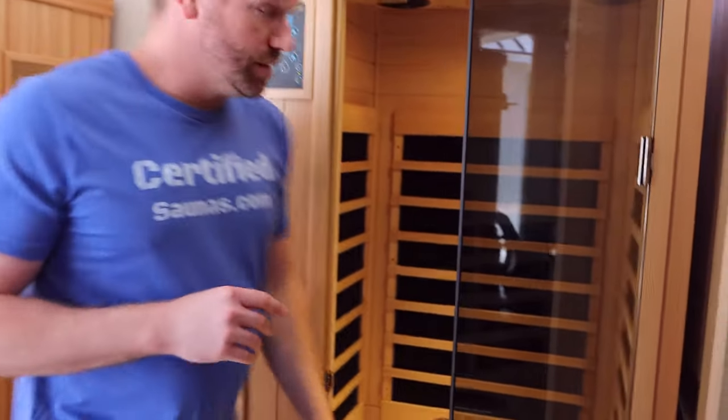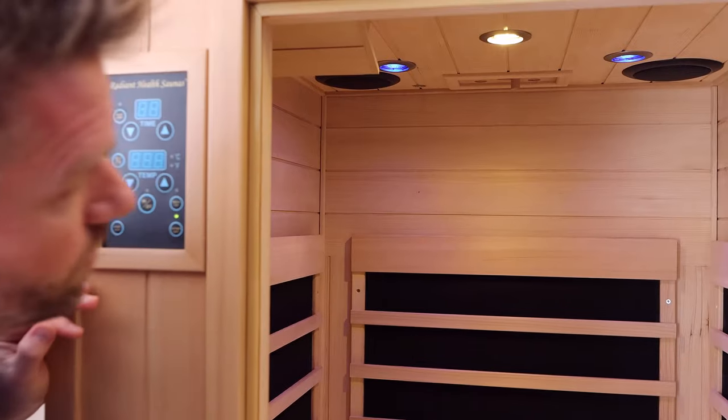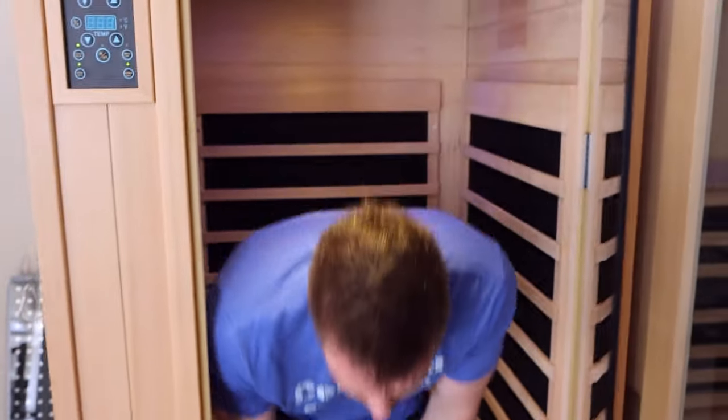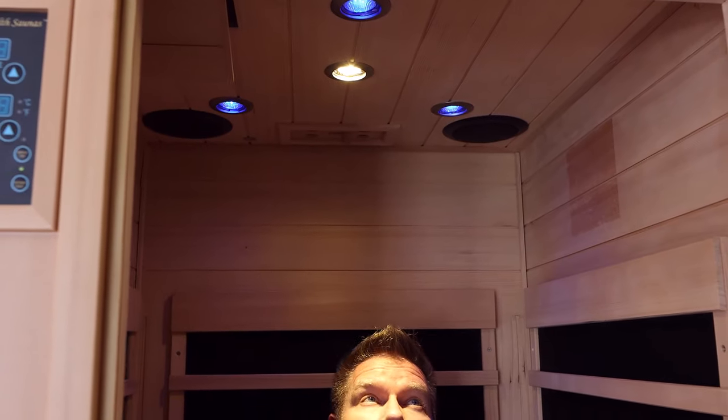Radiant Health saunas and many others come with chromotherapy lights in the ceiling. A lot of companies will tell you this is some type of medical grade chromotherapy — not Radiant Health specifically, but many others — suggesting you'll get more benefits from it. In every case we've come across, this is a nice-to-have item. There's no real therapeutic benefit beyond mood lighting or making the cabin more enjoyable. Don't buy one sauna over another based solely on chromotherapy or specific mood lighting — it is not the same as having a full body PBMT panel.